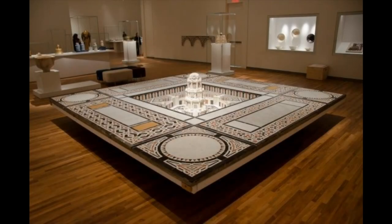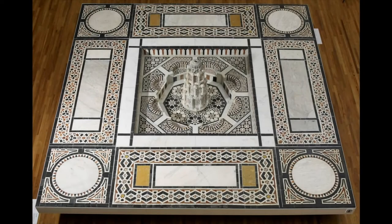This magnificent 16th century marble fountain from Egypt tells a fascinating story about the domestic life of Muslim cultures. Water has long played a significant role in Islamic architecture, inspiring fountains, pools and channels in public and private spaces.